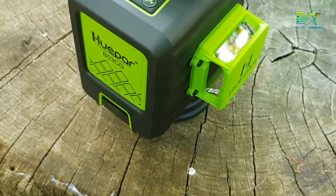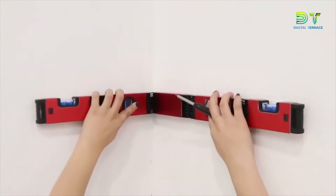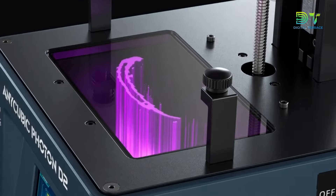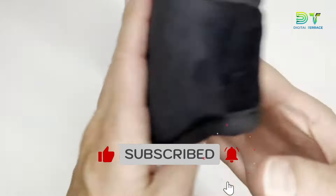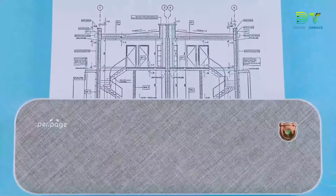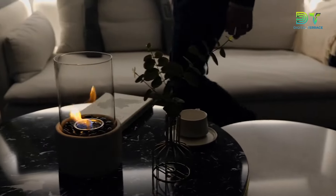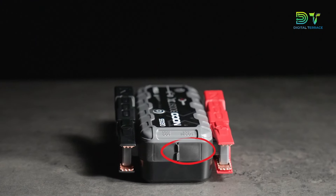And there you have it — our exploration of cutting-edge tech gadgets, from state-of-the-art smart devices to ingenious gadgets drawing inspiration from the world around us. The realm of tech innovation is ever-expanding. Don't forget to hit that subscribe button for more videos delving into the marvels of tech and how it seamlessly integrates with our daily lives. The future of these captivating gadgets is unfolding right before our eyes, so keep up with the latest trends by staying tuned.